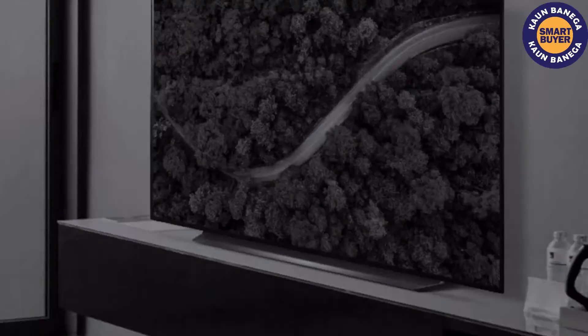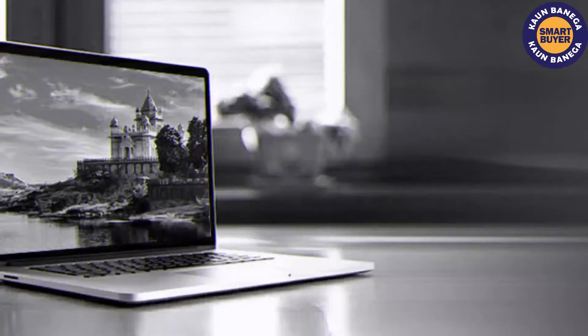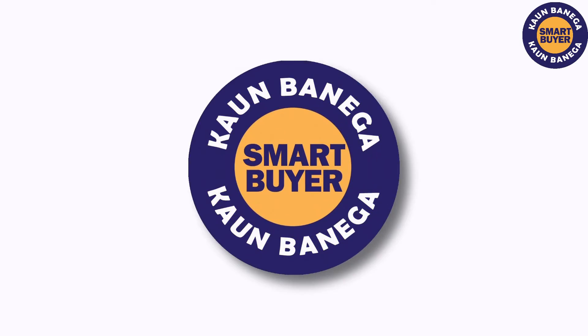Hello and welcome to Konbanega Smart Buyer. Today we are going to share about the top five best power banks that you can buy in the market.